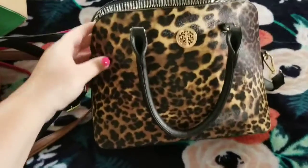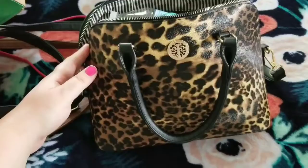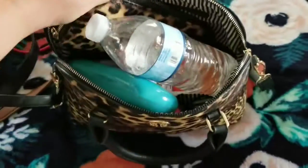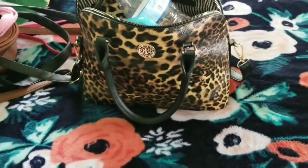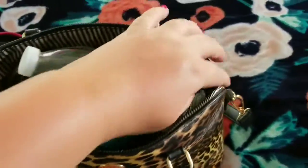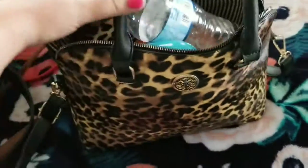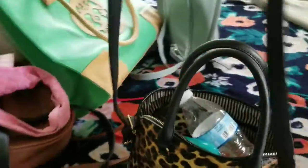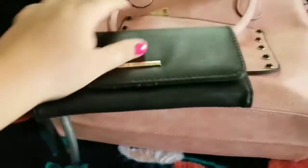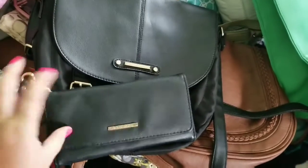You guys have seen this one in one of my videos — I showed you when I switched it out. It has a wallet with it. I may end up selling it because I love it and it's good material, but it's just too small. I literally can't even zip it — it's not broken but I need a bigger purse because of all the stuff I carry. Be on the lookout because this is basically new, first time using it. It's got a strap but it's just one of those I can't really use.